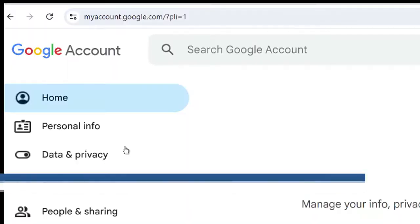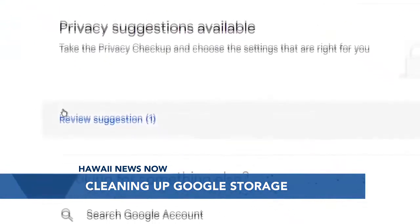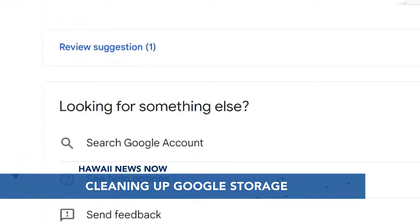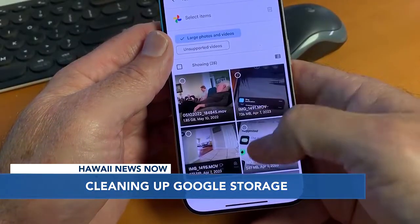Before you start scrolling through all those emails deleting them one by one, there is a better way. The easiest way is to go to myaccount.google.com to see what's taking up space. If you back up your photos, that's probably it. But Google storage also includes items saved in Google Drive and Gmail.